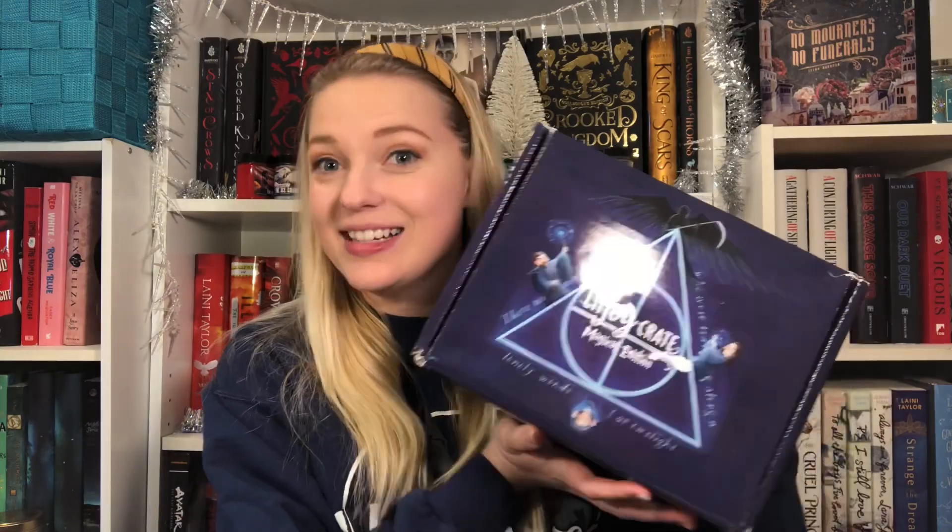So instead, today I'm going to be opening a very exciting package that I received in the mail, and that is the LitJoy Crate Magical Edition, Year 7.1.